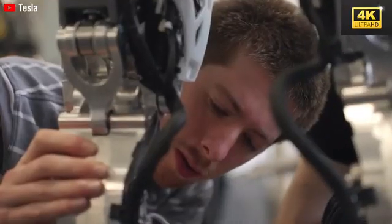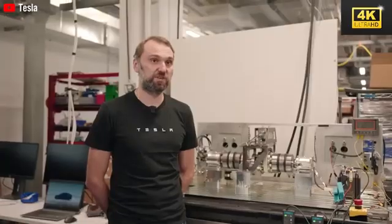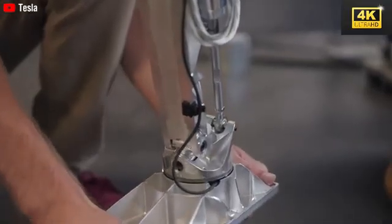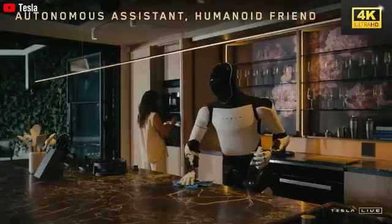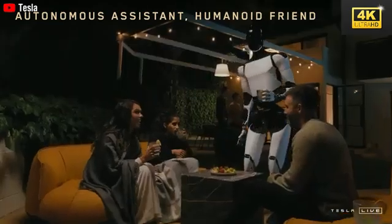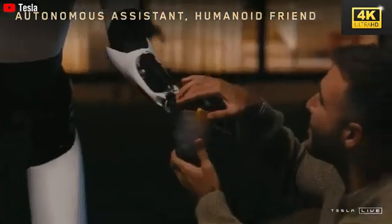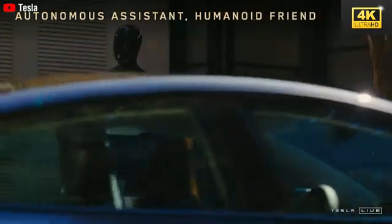The collaboration between humans and robots is highlighted, with Optimus adeptly handling precision tasks within Tesla's manufacturing facilities. This partnership not only boosts overall efficiency but also enables human workers to concentrate on more complex responsibilities. Optimus employs reinforcement learning techniques to enhance its capabilities, permitting it to undertake tasks such as cooking and cleaning with minimal human oversight, significantly improving its efficiency and reliability.